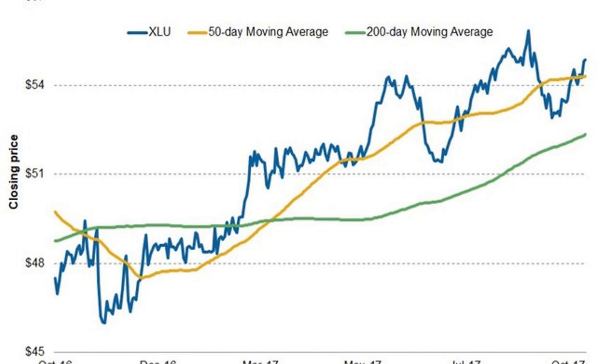NextEra Energy, NEE, is currently trading at a strong premium of 3% and 11% to its 50-day and 200-day moving average levels, and its RSI stands at 84. Duke Energy stock is currently trading at a 2% and 5% premium to its 50-day and 200-day moving average levels, and its RSI is at 74.